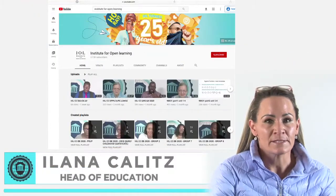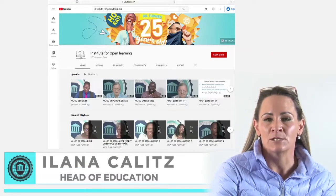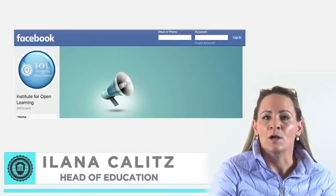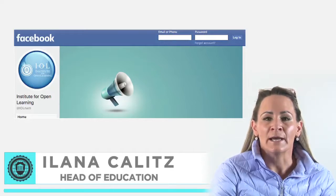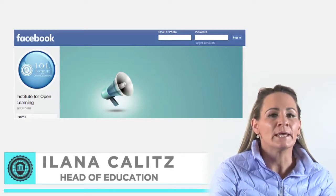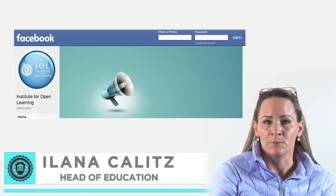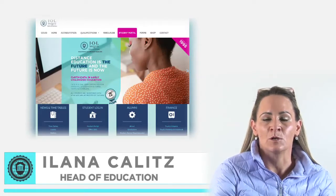IOL also has scheduled pre-recorded contact classes on Saturdays for examination preparation. The contact class timetables are made available on IOL's Facebook page, and you will be informed via text message a week in advance of any pre-recorded contact classes near you. These classes are also available on your student portal.